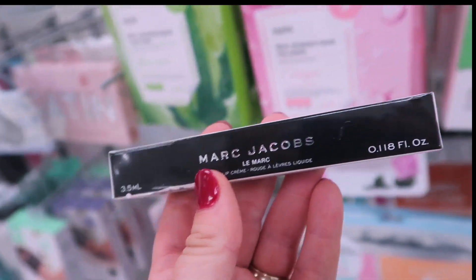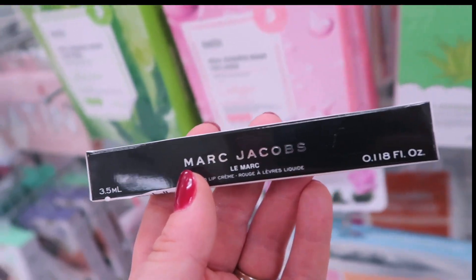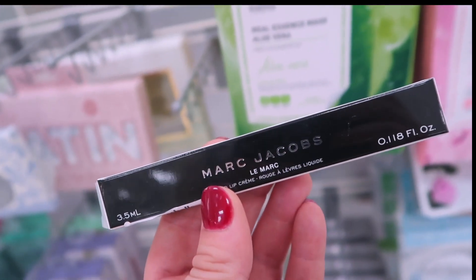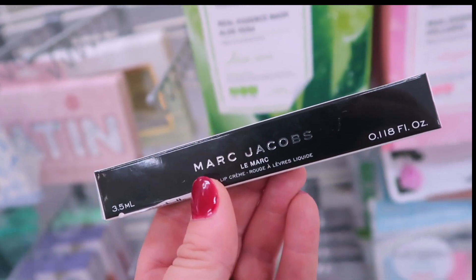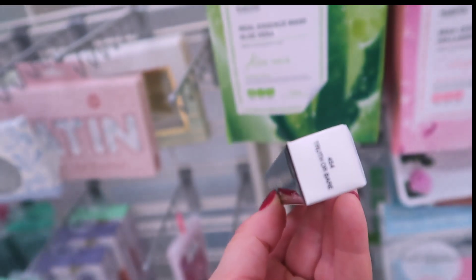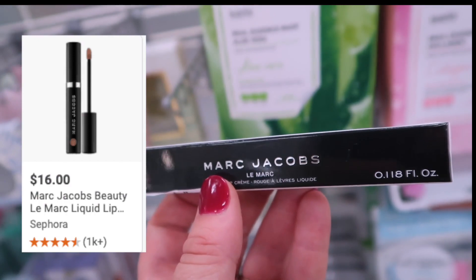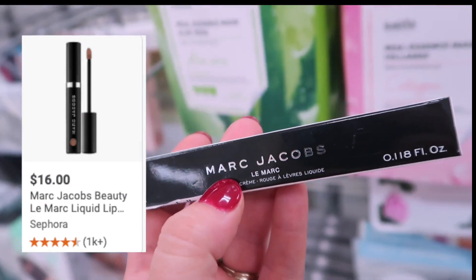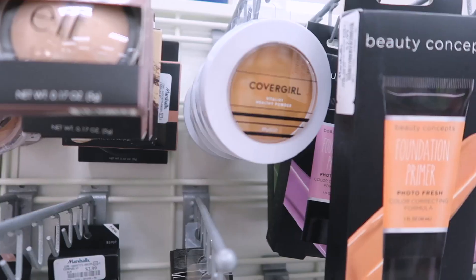I also found another Marc Jacobs Liquid Lip Cream in the shade Truth or Bear — I can't remember if I've found this one before. It's a really pretty neutral pink color for only $7.99, and if I don't have it, I am definitely adding this to my collection.